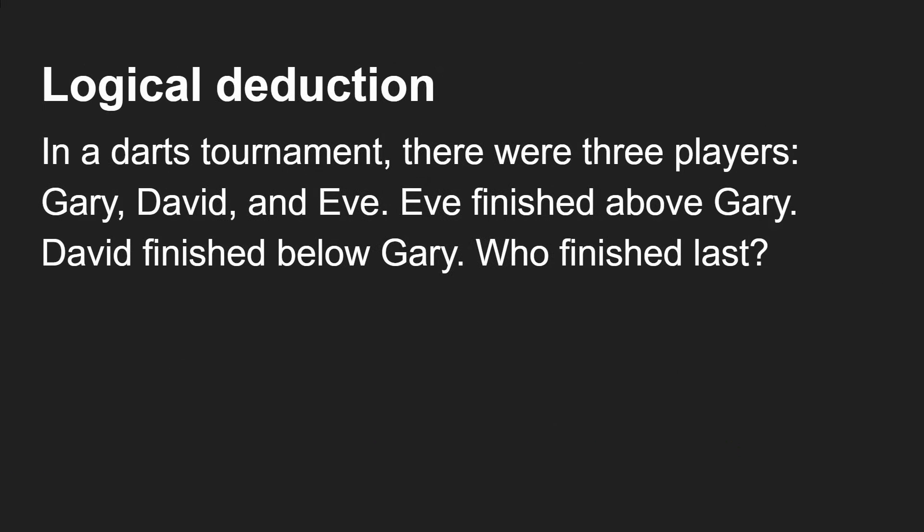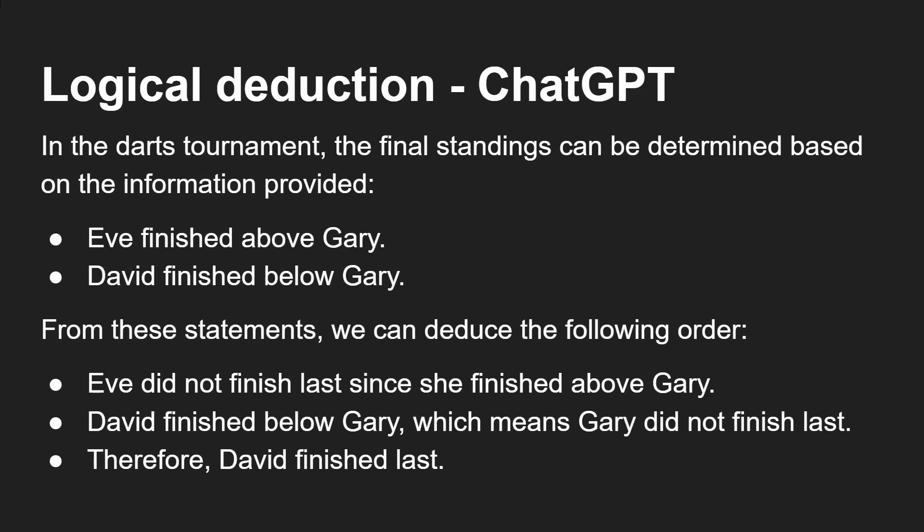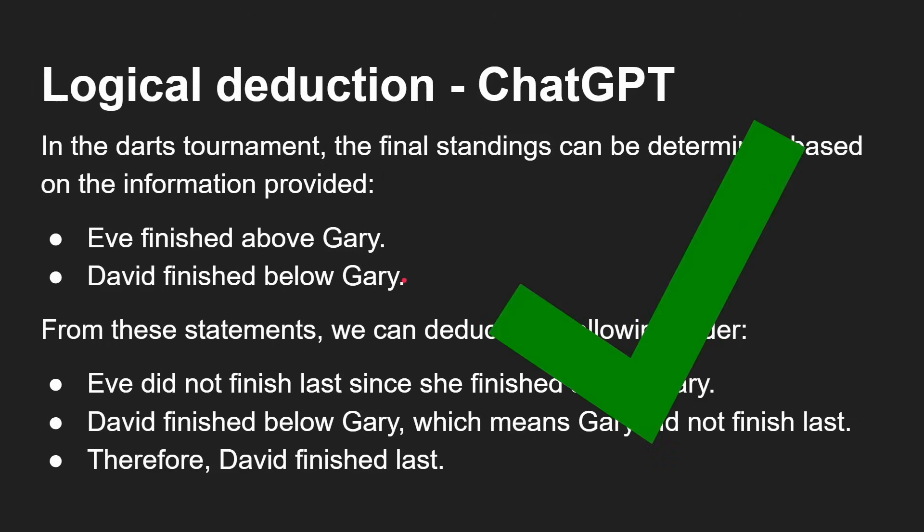Now we do some logical deduction. In a darts tournament there were three players: Gary, David and Eve. Eve finished above Gary, David finished below Gary. Who finished last? ChatGPT says: in the darts tournament, Eve finished above Gary, David finished below Gary — from these statements we can deduce that Eve did not finish last since she finished above Gary. David finished below Gary, which means Gary did not finish last, therefore David finished last. Which is correct — a good tick there for ChatGPT.